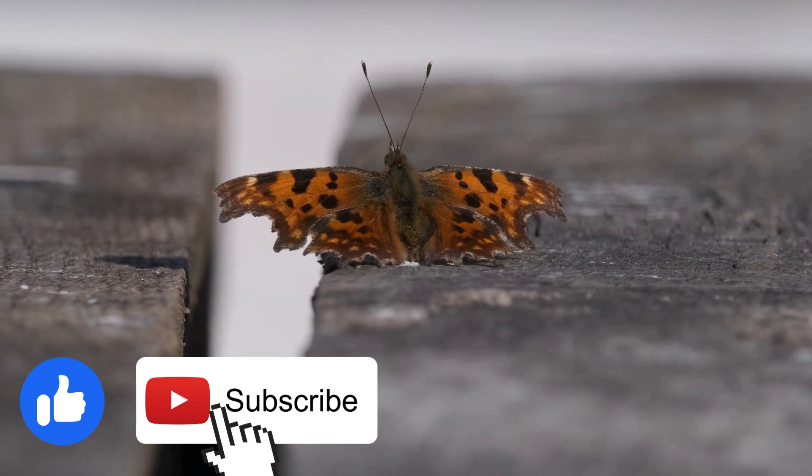If you liked the video and want to see more of these amazing life cycles, please like, subscribe, and share the video.